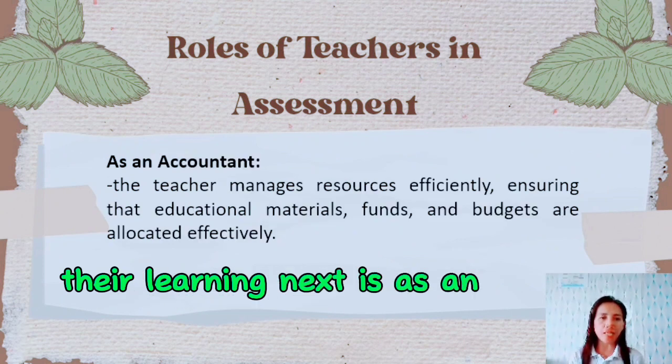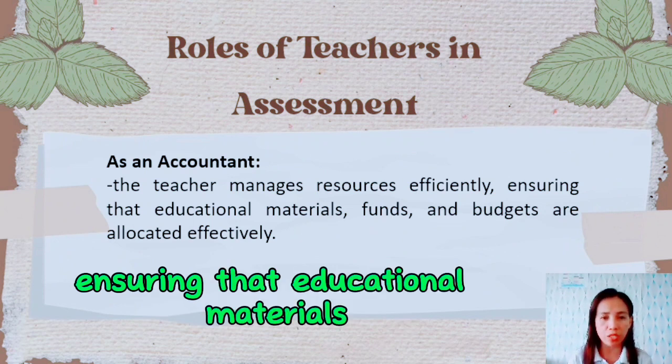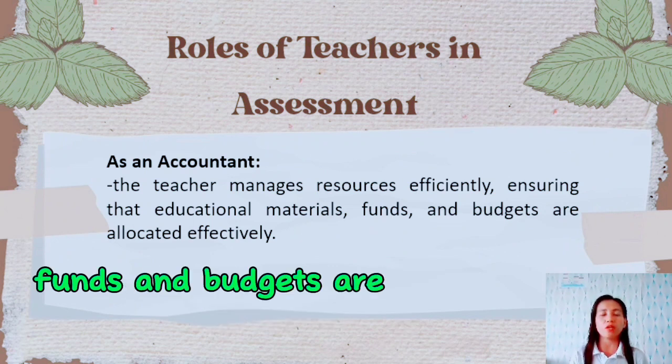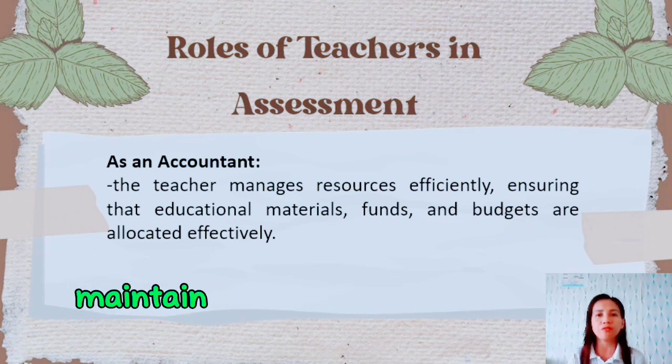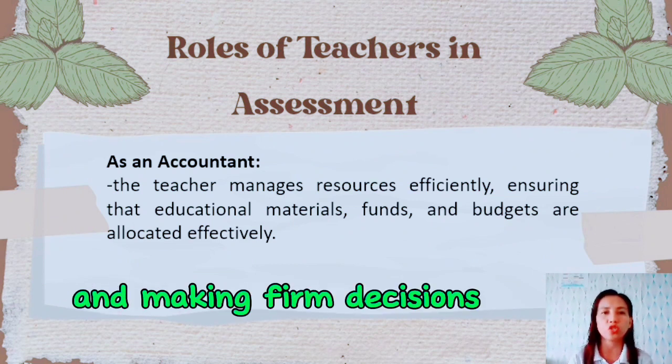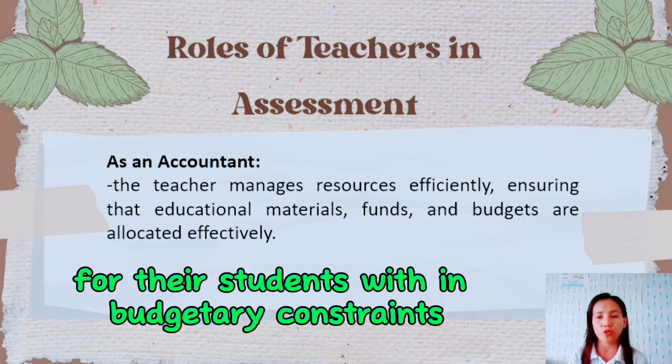Next is as an accountant. The teacher manages resources efficiently, ensuring that educational materials, funds, and budgets are allocated effectively. They keep track of expenses, maintain financial records, and make informed decisions to optimize the learning experience for their students within budgetary constraints.